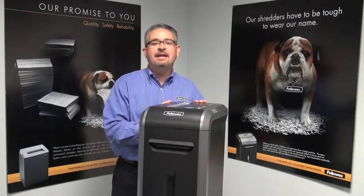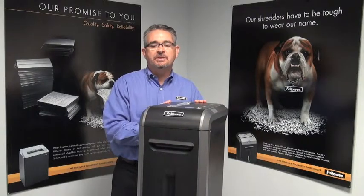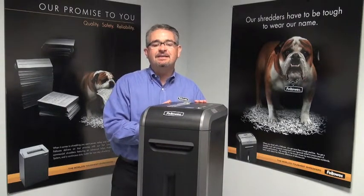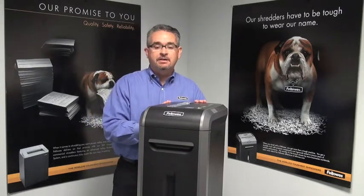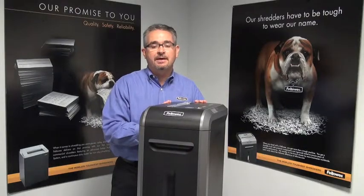Hi, I'm Mitch, and this is the 99CI from Fellowes. This 17-sheet cross-cut shredder can shred staples, credit cards, paper clips, CDs, and DVDs. It includes a 34-liter pull-out bin and can shred continuously for 25 minutes before requiring a cool-down period.